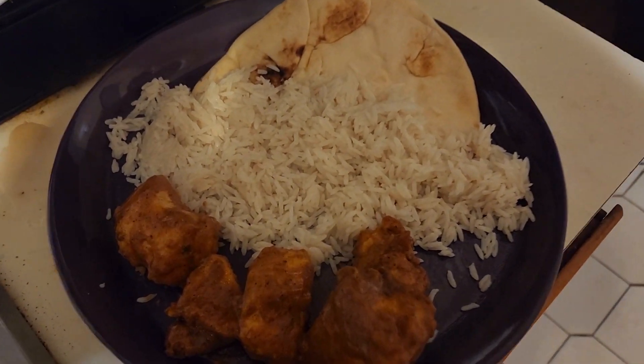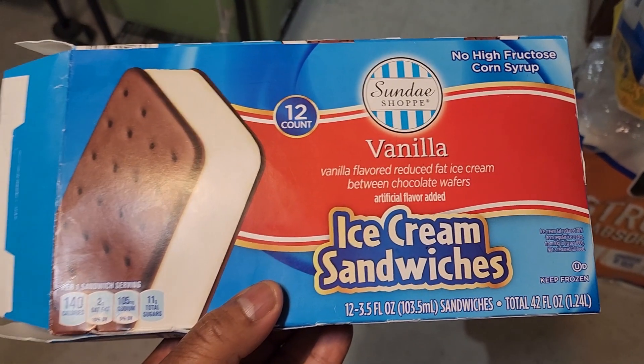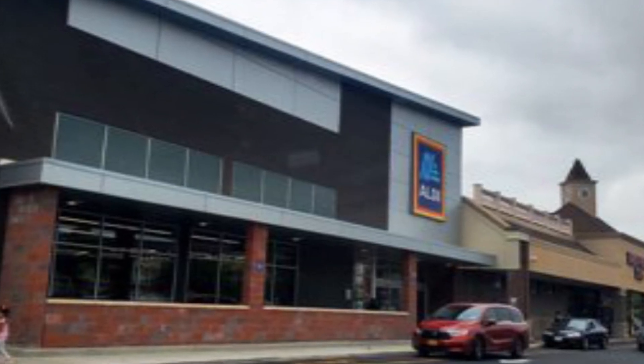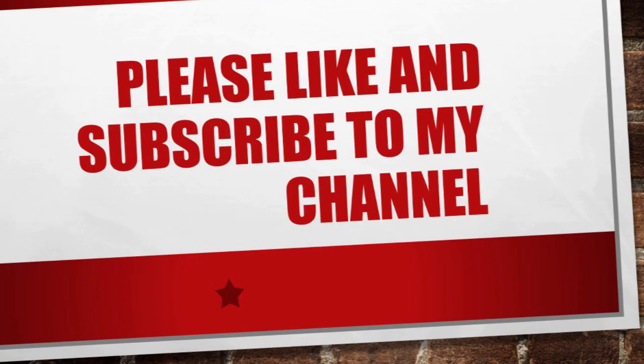Here you have it — dinner for four people: jasmine rice, chicken masala, and ice cream for dessert. This is where I'm shopping for the rest of my life — it's either going to be here at Aldi or at Lidl. Enjoy your day.